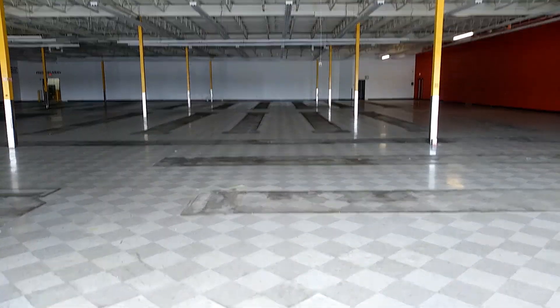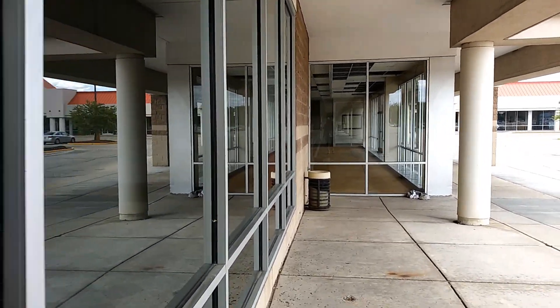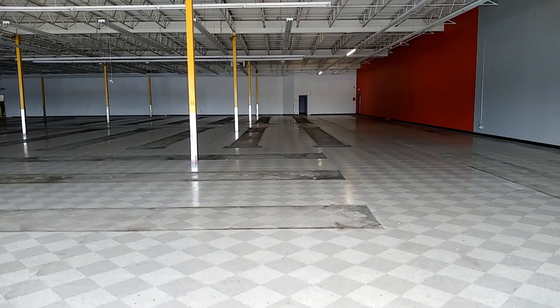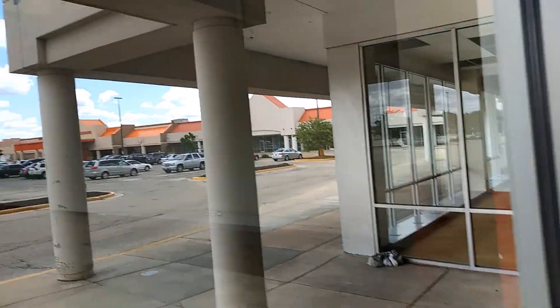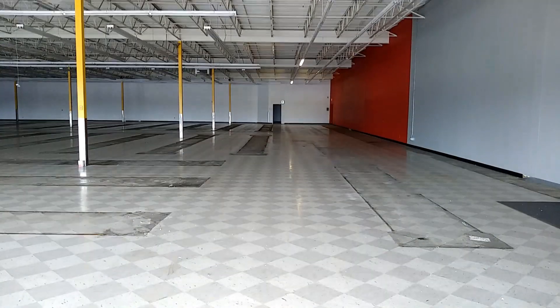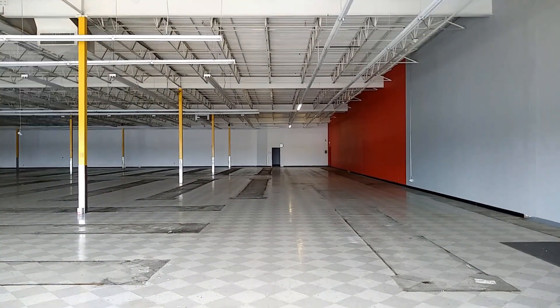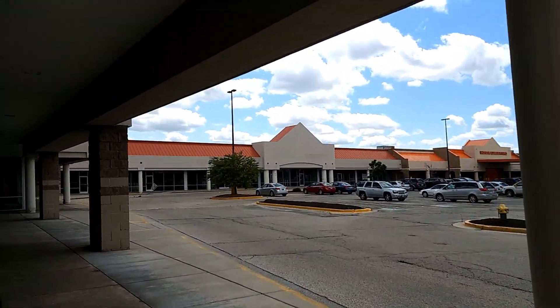It looks like this strip mall is not doing very well, obviously. There's some newer shopping — I'm not from this area, so I don't know much about it. But I'm seeing newer shopping areas in the area, so that's probably why a lot of places moved over there. As you can see, Anna's Linens — I think they were in trouble, and Office Max is in trouble as well.